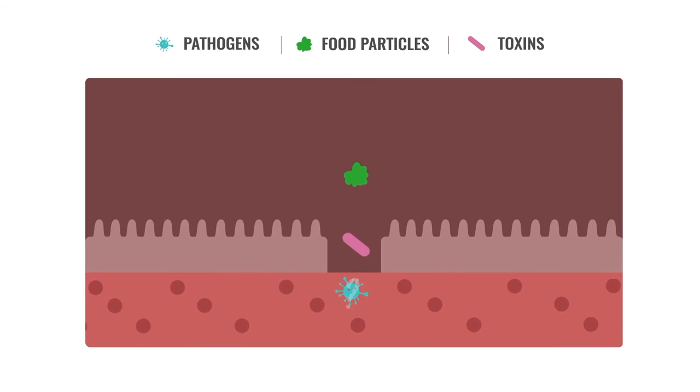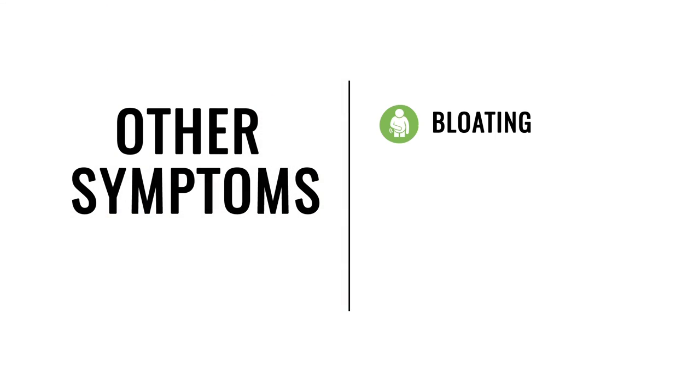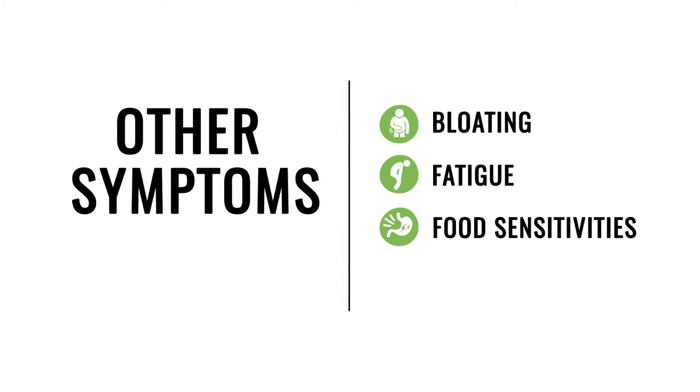Now, this may not seem all that bad — it's just a few particles, right? Wrong. Our bodies can't process these foreign particles. This means our immune system sees these substances as a threat, which triggers an immune response. Our body then experiences inflammation and other symptoms, like bloating, fatigue, food sensitivities, and even headaches.